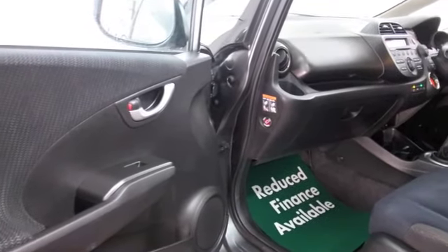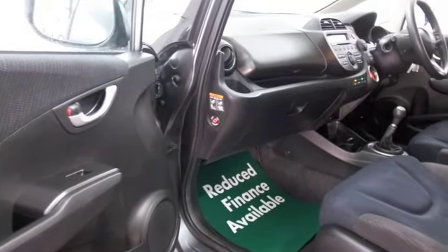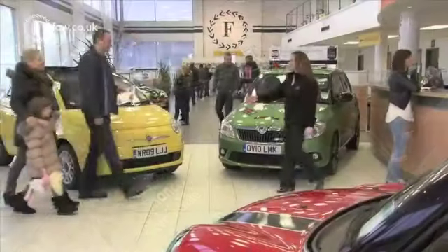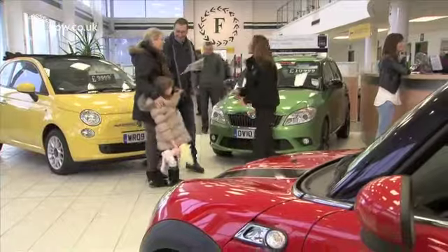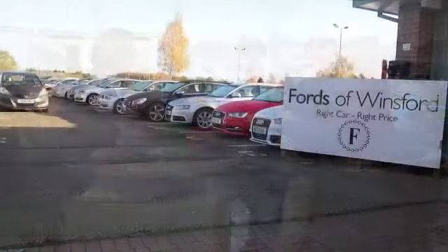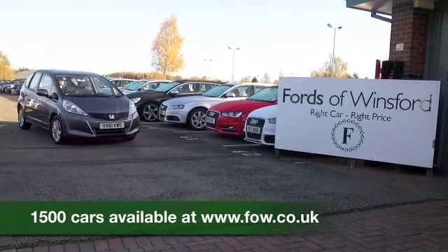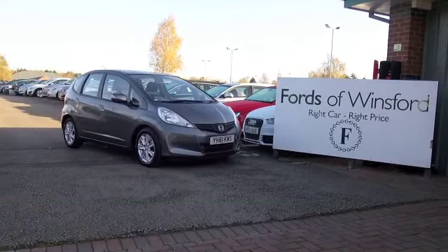So if you'd like to find out a little bit more, why not give Jackie and the team a call in our call centre. They can answer any questions you might have and we can hold the car for up to 48 hours, no obligation. Bring your licence with you, have a test drive, discover this great car for yourself at Fords of Winsford.